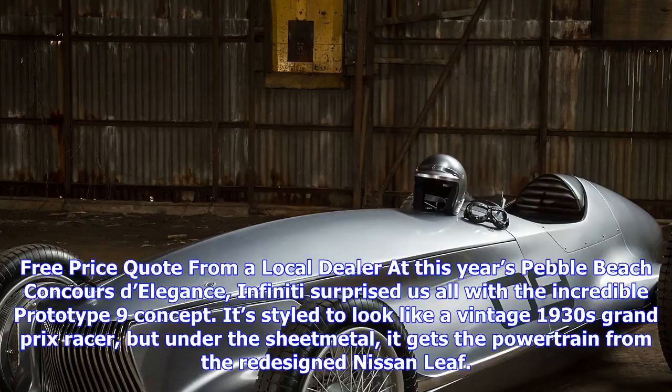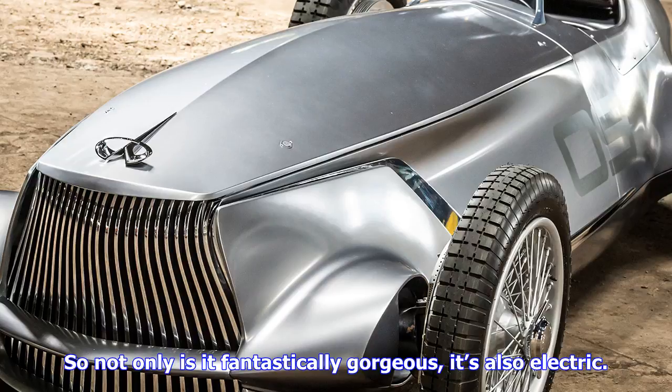At this year's Pebble Beach Concours d'Elegance, Infiniti surprised us all with the incredible Prototype 9 concept. It's styled to look like a vintage 1930s Grand Prix racer, but under the sheet metal, it gets the powertrain from the redesigned Nissan Leaf. So not only is it fantastically gorgeous, it's also electric.